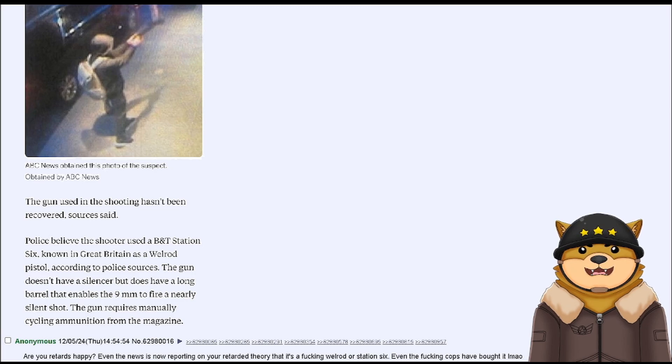The gun used in the shooting hasn't been recovered, sources said. Police believe the shooter used a BNT Station 6, known in Great Britain as a Welrod pistol. According to police sources, the gun doesn't have a silencer, but does have a long barrel that enables the 9mm to fire a nearly silent shot.